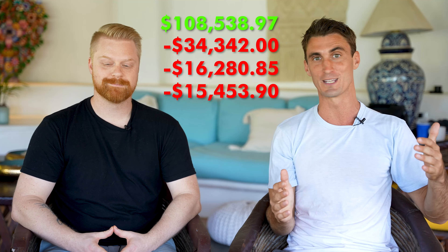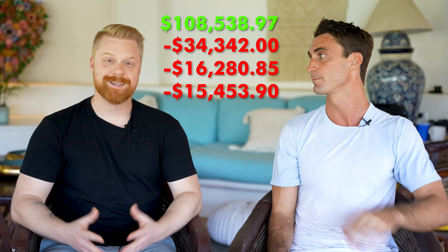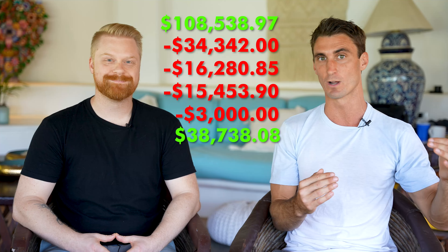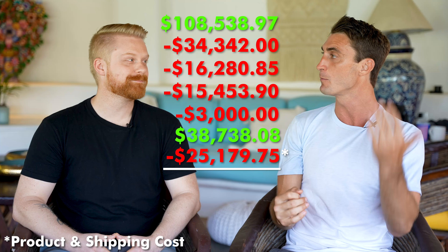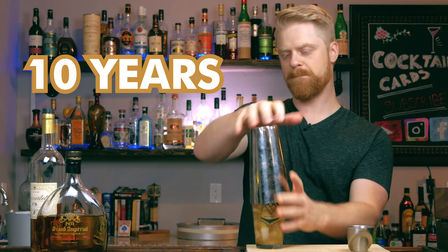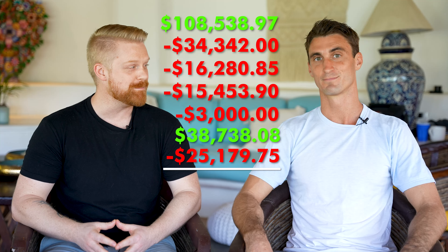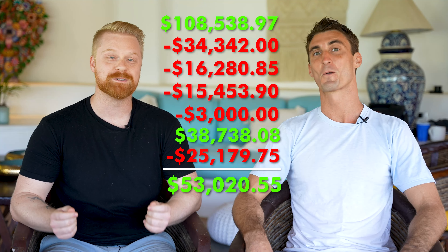There are also other fees to sell on Amazon — things like storage fees, receiving fees, and other small fees — which came to $3,000. AJ also did another almost $40,000 in revenue on his own website. So in total, in your first three months selling this product, how much did you make in profit? Before starting this business, I'd been a bartender for 10 years. I lost my job during the pandemic and had to find another way to replace my income.